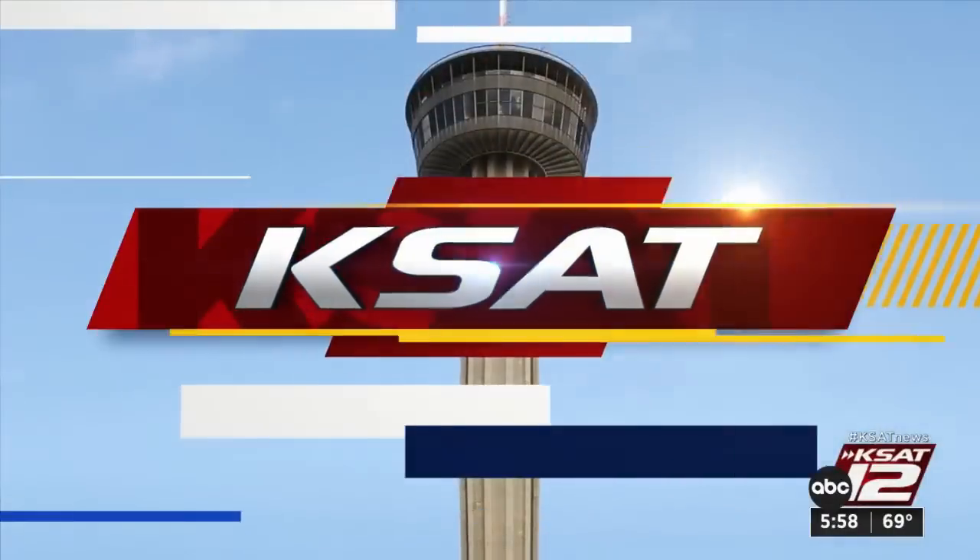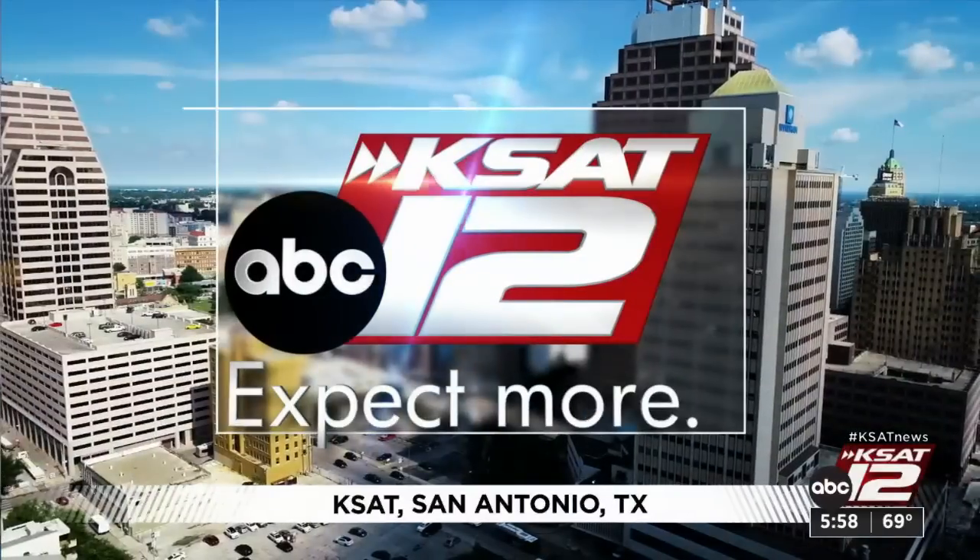From KSAT 12, the six o'clock news starts right now. Another afternoon with rounds of good soaking rain in San Antonio — it's affecting our roadways as well. But before we get to that, let's go to meteorologist Adam Kasky for the latest on our forecast tonight.